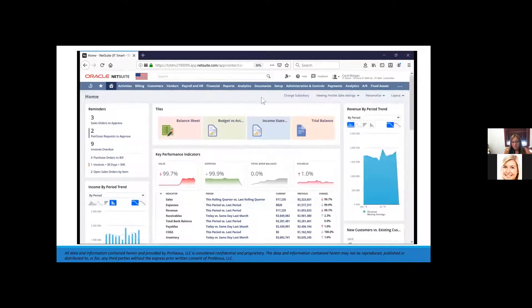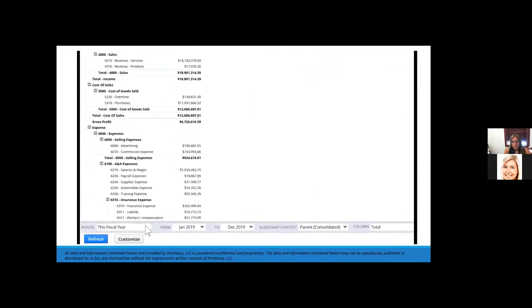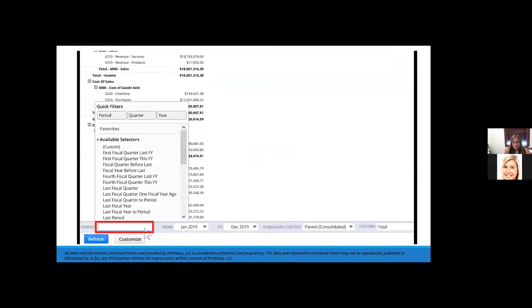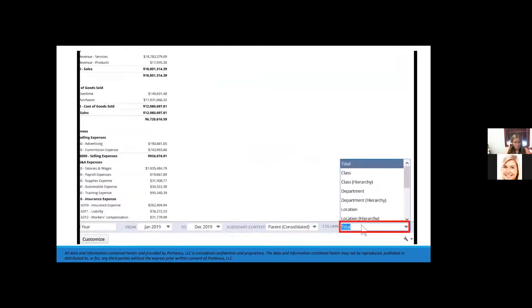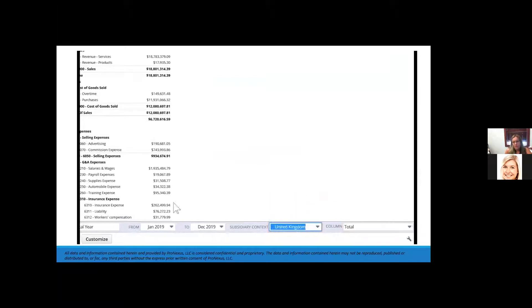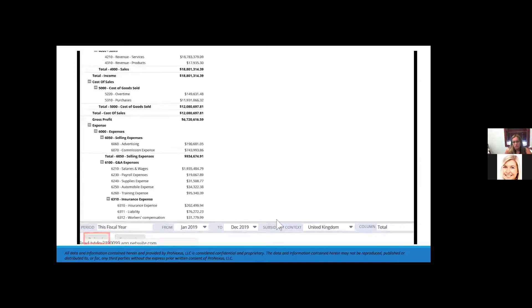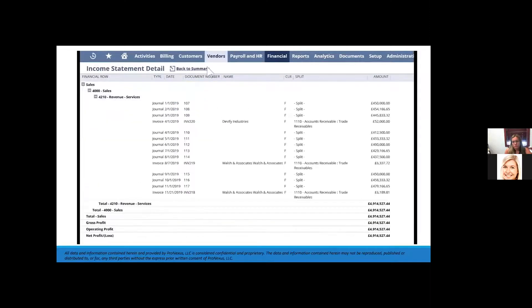Let's see how to slice and dice data from the income statement. From the bottom of the income statement, we can alter the report's date range, subsidiary context, and column breakout. We'll filter to just the UK subsidiary and watch as NetSuite translates our reporting to the British pound in real time. We can also drill down to line-level detail and into specific transactions posted by our UK subsidiary.